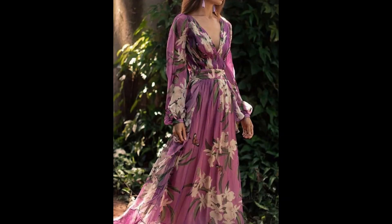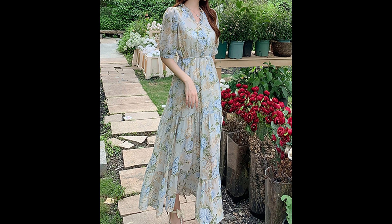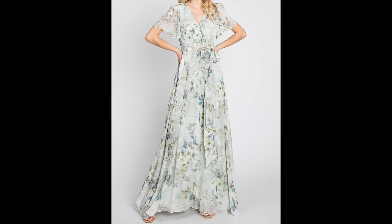You will find different neck designs, different sleeve designs, full sleeve designs, half sleeve designs, and sleeveless dress designs. All of these are made with chiffon fabric and georgette fabric. So if you love to wear chiffon or georgette fabric style dresses, and you love to wear long dresses, this video is really going to be helpful for you.